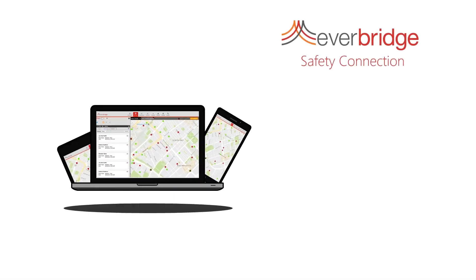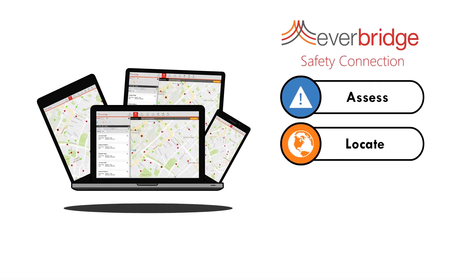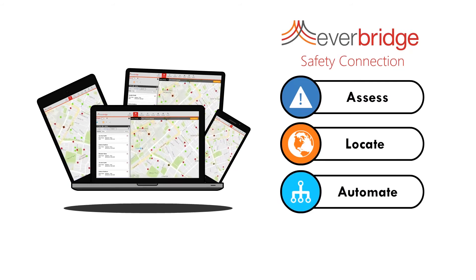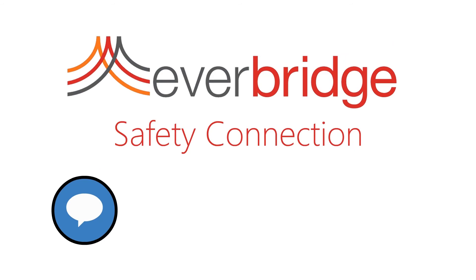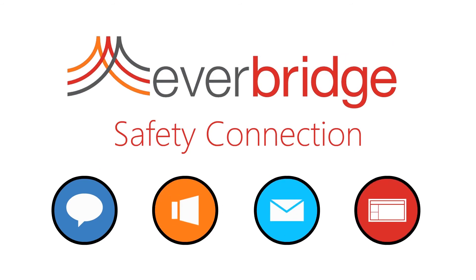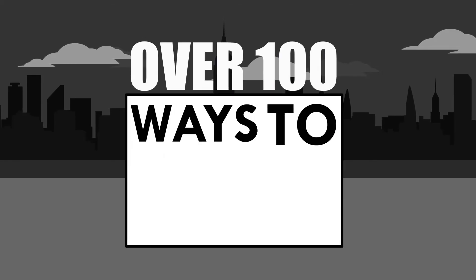Safety Connection helps you assess the impact, locate people in harm's way, automate your response process, and send out notifications and instructions via text, voice, email, digital signage, or over 100 ways to contact people.